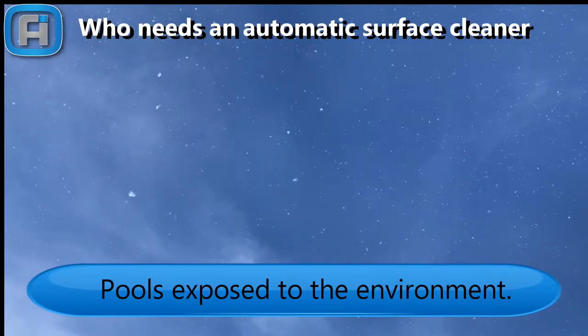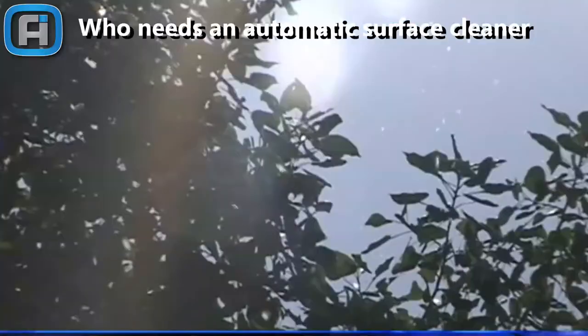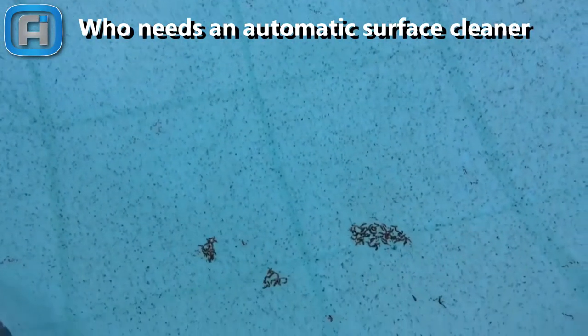All pools are exposed to the environment: dust, pollen, grass, bugs and leaves. That debris is continuously falling on the water surface.